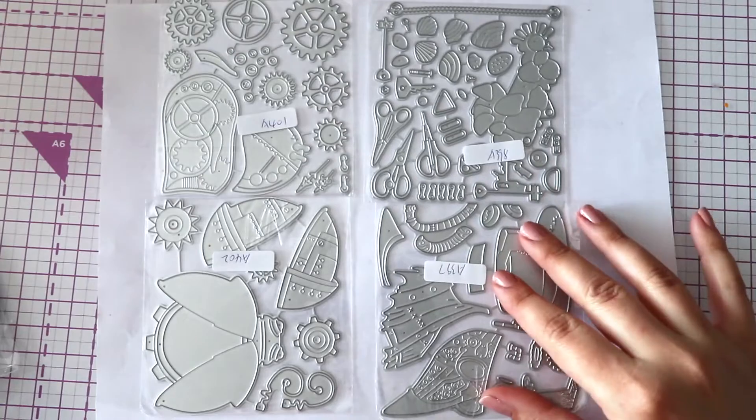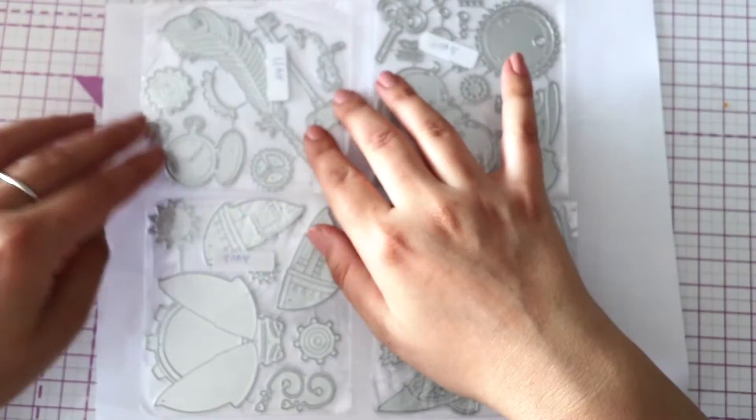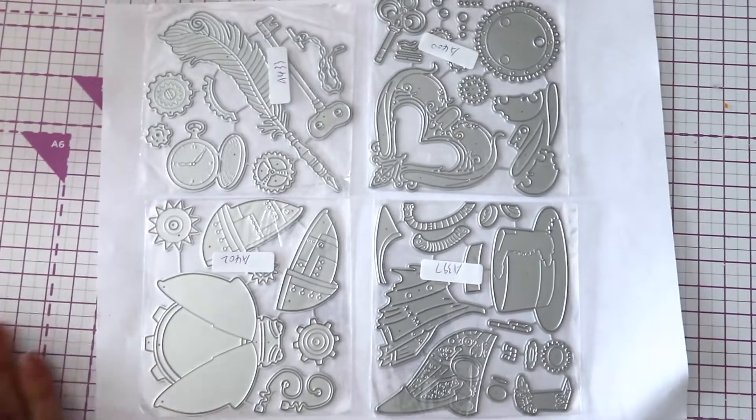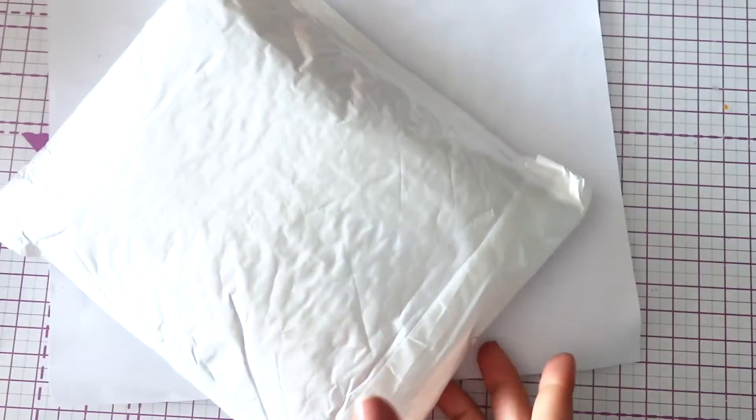This is a metallic ladybug for steampunk stuff. Another steampunk one - hats, steampunk hearts - and then we have this beautiful feather pin with a pocket watch, some chains, and a key. Very, very nice. I'm excited to test these out.